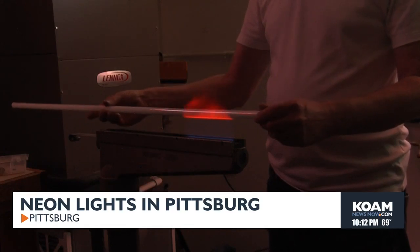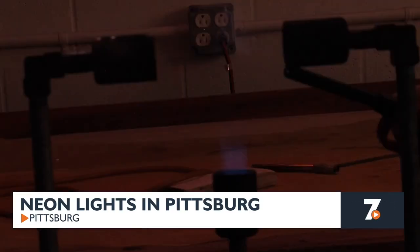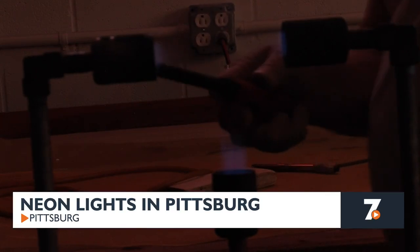We have an in-house neonist, and he bends the neon right here at Sign Brothers. That's right — meet Chris LaForte, one of the area's only neonists. He learned the trade from his father and says he enjoys making all types of signage.